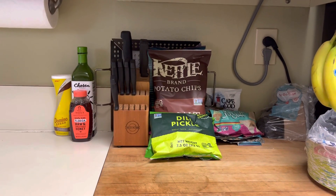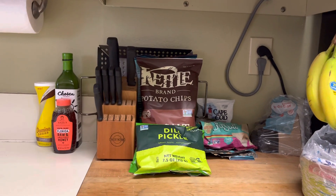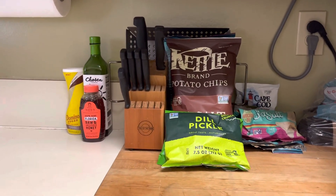Hey everyone, I'm back with another video. So today I have another grocery haul to share with you. Thank you so much for your support. I hope you enjoy this video and let's get started.